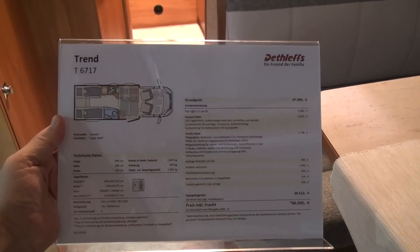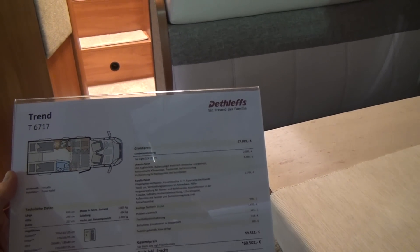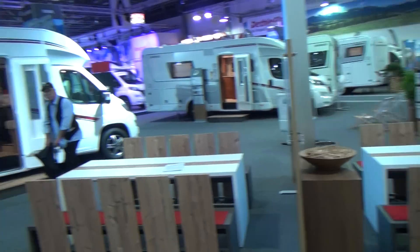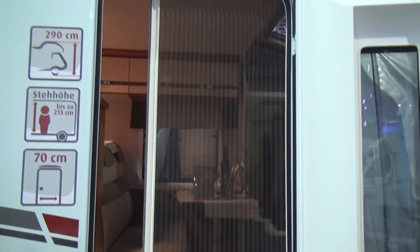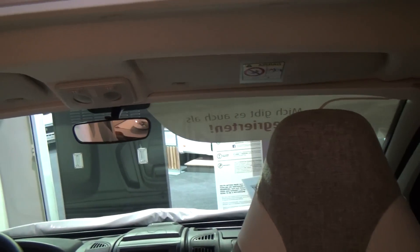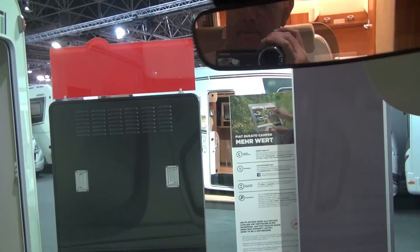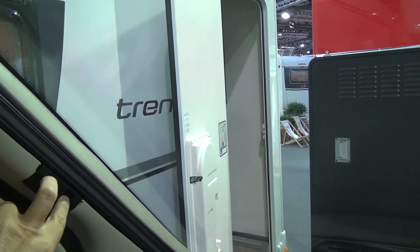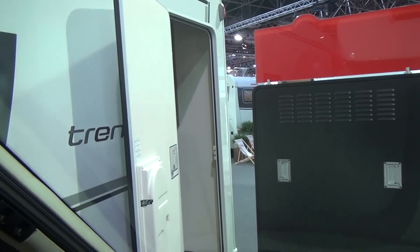This is the Trend 617, and the price is sixty and a half thousand euros — I think it's a good value van. You won't find them on the second-hand market yet, I would imagine. On the subject of things: somebody asked me to show how the blinds work. There's a rail down here, and these fittings press down — it comes out and joins together using magnets, so you've got blinds there, and there are blinds on the windows as well.